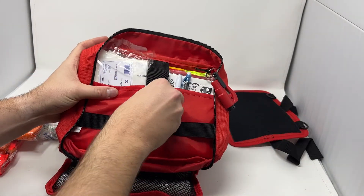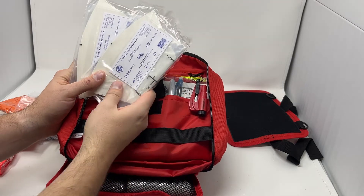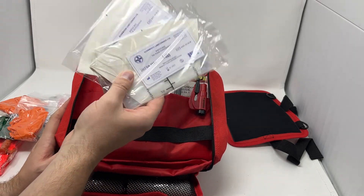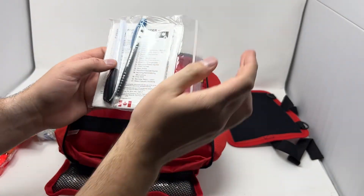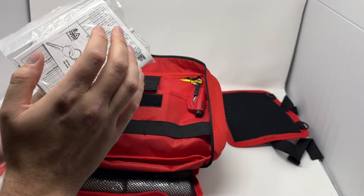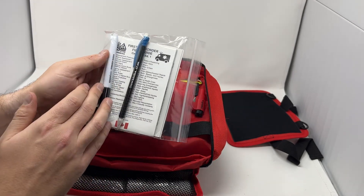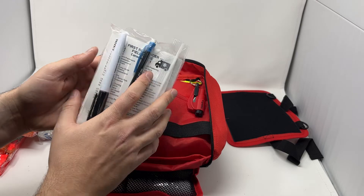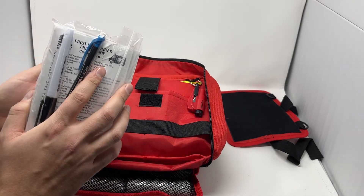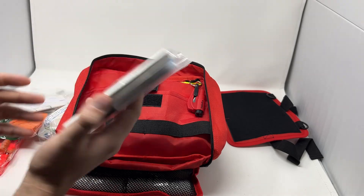Behind that we've got two emesis bags — vomit, urine, or garbage bags, whatever you need. Then this is your reference and resource bag: it has our field guide, incident report forms, a pencil, a marker to write with, and it also includes our checklist for the kit so you can periodically check for expired items, what needs to be replaced, and what should be in there — all kept nice and waterproof.